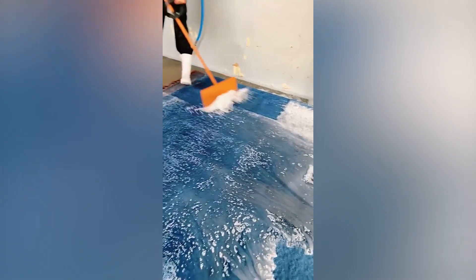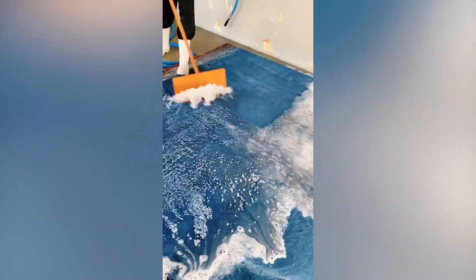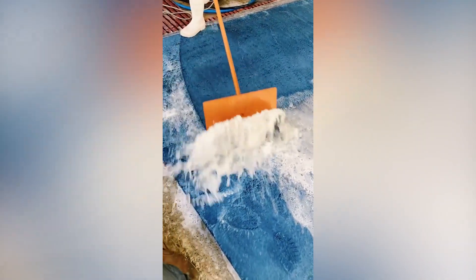Carpets can collect a lot of dust over time, and so it's important that they are cleaned once in a while. It's quite simple with the right equipment. Have a watch!